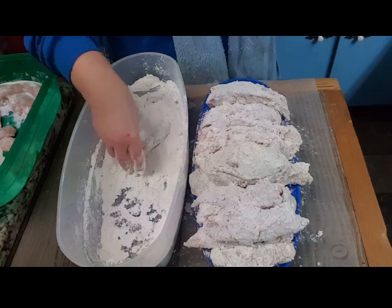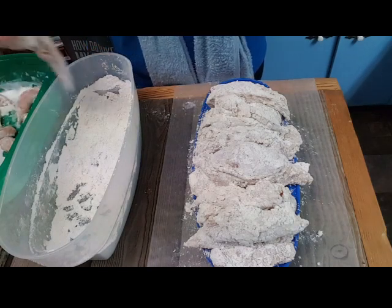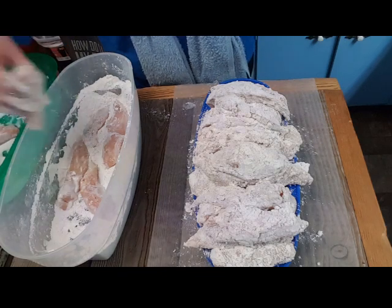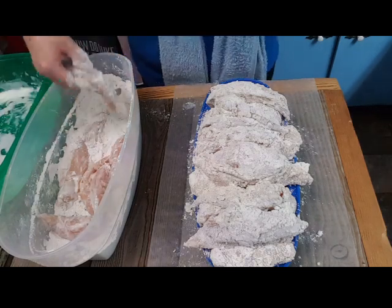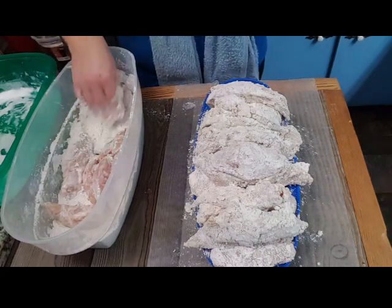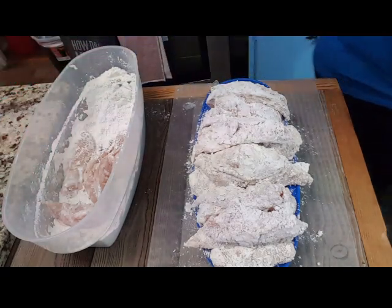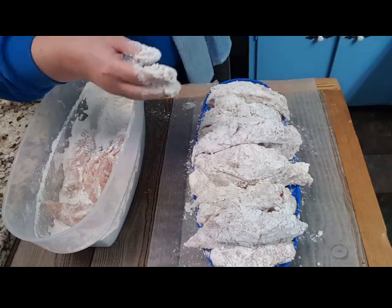I need to be doing this over there. I'm going to go ahead and drop these down in here that way they can be ready. Let me do one more — it's kind of a big one.